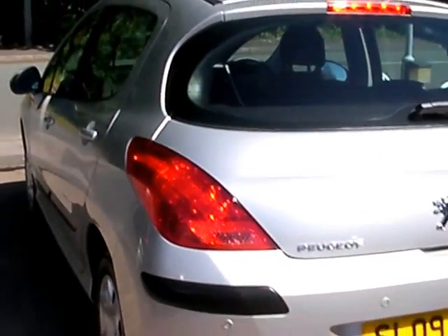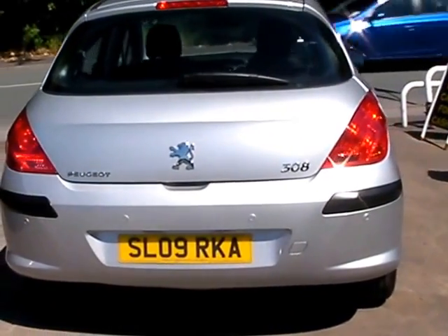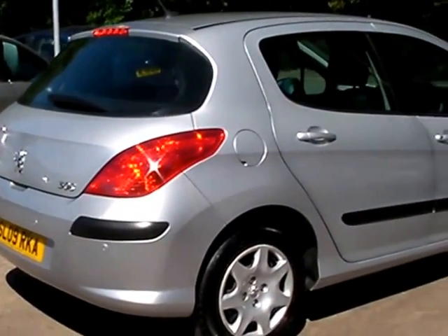It has air conditioning, electric windows, electric mirrors, rear parking sensors, 5 speed, radio CD, and MP3 player. The car also has service history and low mileage — it's only done 40,000 miles.